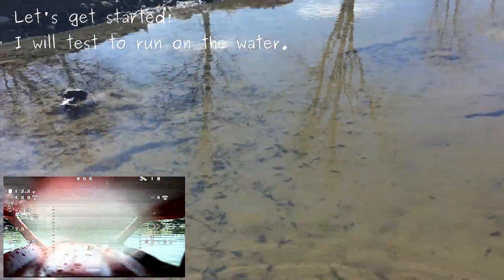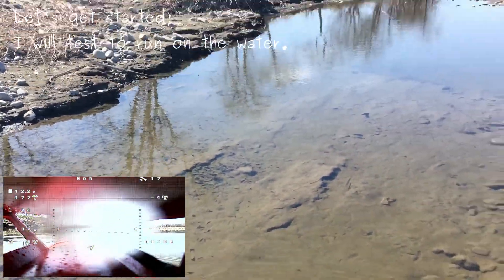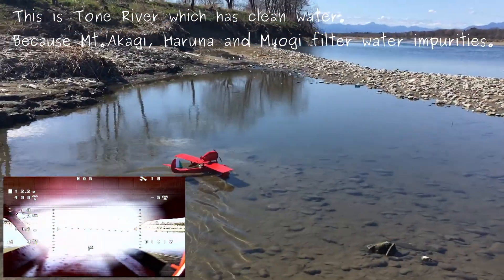Let's get started. I will test to run on the water. This is Tone River, which has clean water because Mount Akagi and Myogi filter water impurities.